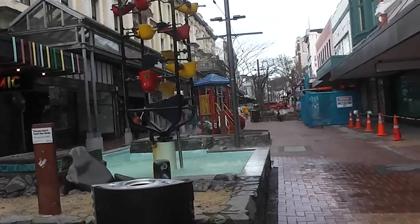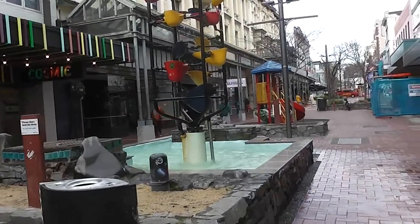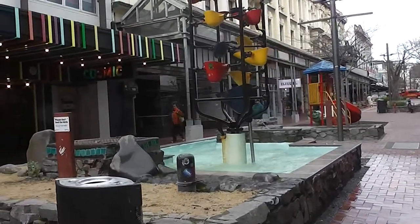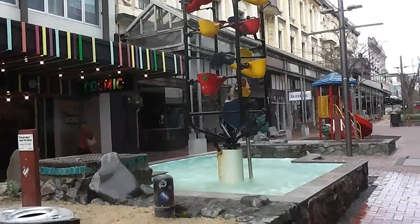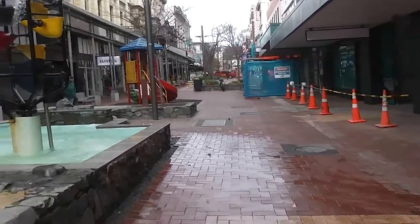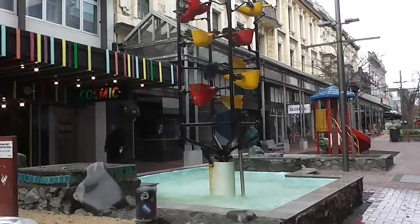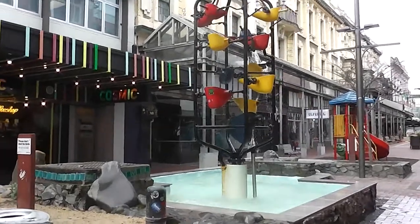Good morning folks. This is the famous Cuba Mall, and the most famous part of it I guess is the so-called Bucket Fountain — Bucket display, whatever. Apparently it's been here quite a while. It does distribute some water all over the ground. That probably wouldn't be wanted in Australia. But there it is.